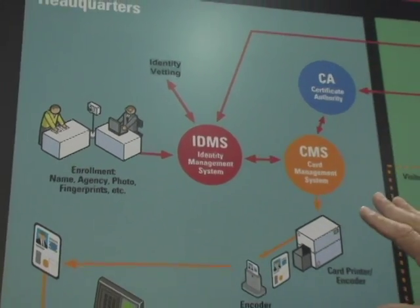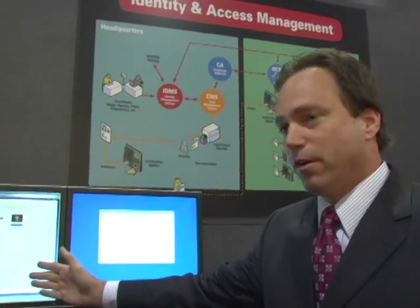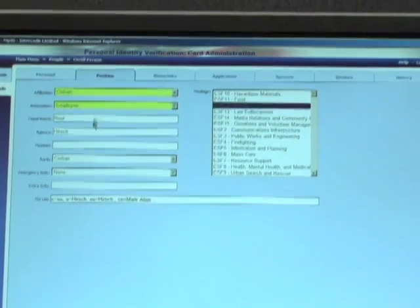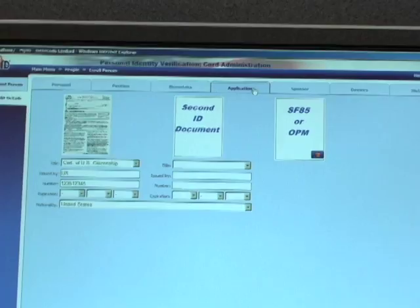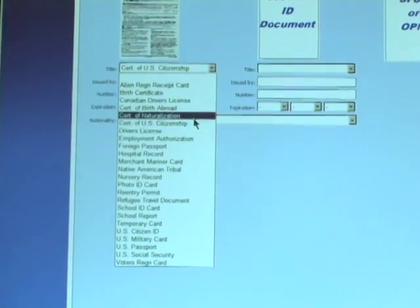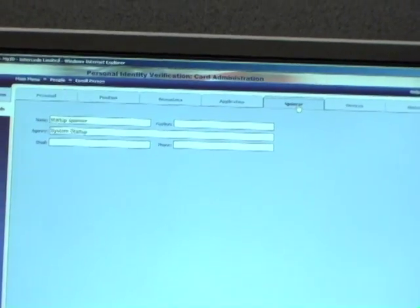Looking at this graphic, you'll notice card issuance on one side and access to physical and logical systems on the other. Starting with enrollment, I'm going to capture a lot more information than before — basic information like name, your position or role in the organization, some biometrics, and photos. In the application process, I'll also ask for your breeder documents — for instance, a birth certificate — to more positively identify who you are. I'll also find out who's sponsoring you and wants to hire you as a new employee, and put this information in the database.